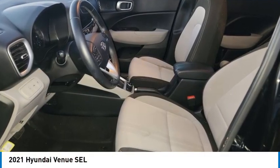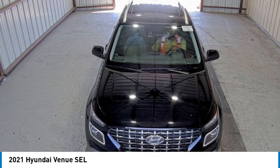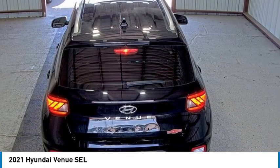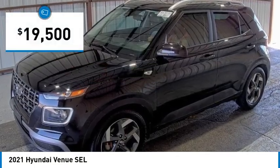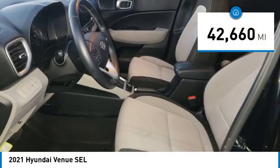We are pleased to show you the 2021 Venue. The Hyundai Venue is extremely practical and provides good cargo capacity for its compact size. Available technology features provide even more reason to give this vehicle a chance, and it is priced below $20,000. This vehicle has less than 45,000 miles.